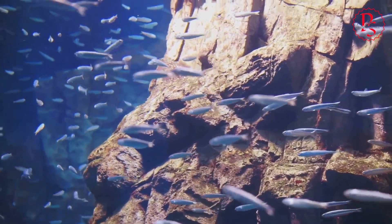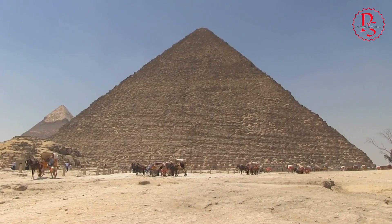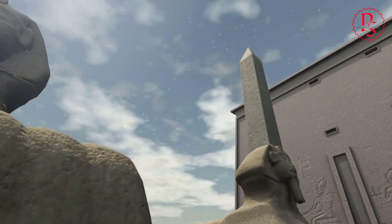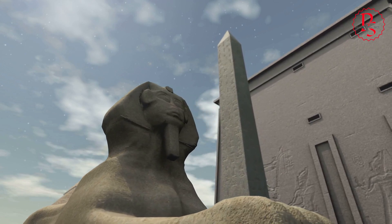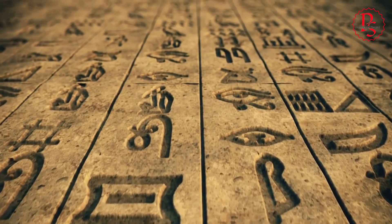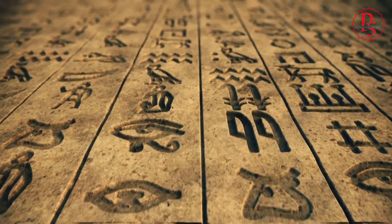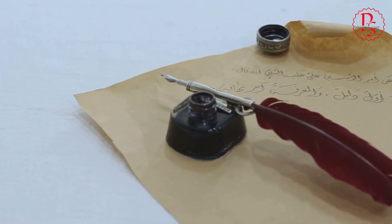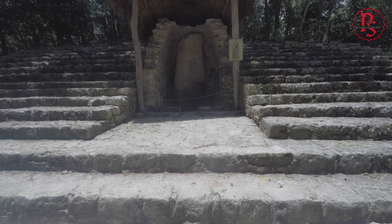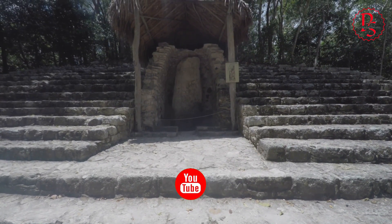The discovery of the Aramat River has captured the attention of the global community, highlighted by widespread media coverage. This fascination goes beyond academic circles, tapping into the universal allure of Egypt's pyramids and their mysteries. The story has been featured in documentaries, news articles, and social media, spreading awareness and sparking curiosity worldwide. This global interest is not only beneficial for the field of archaeology, but also for cultural exchange and understanding, bringing together people from different backgrounds in a shared quest for knowledge.